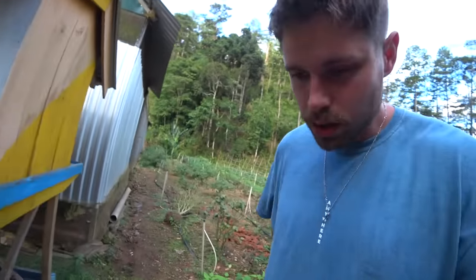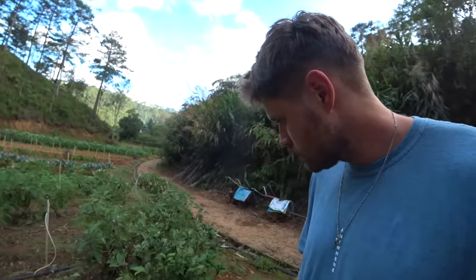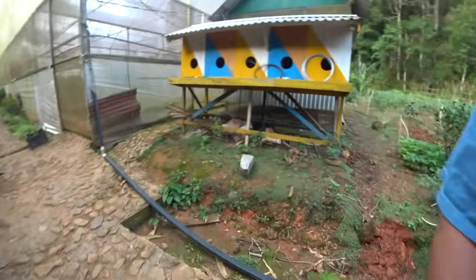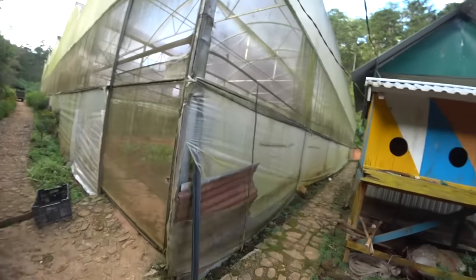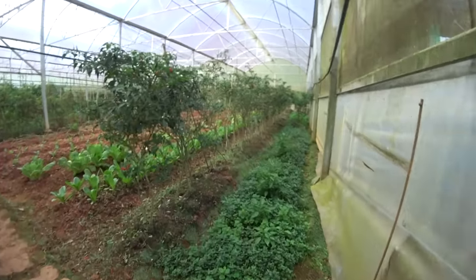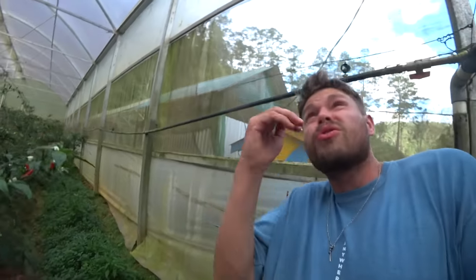Spiderweb. I can't focus now, I've got to get out of there. Beautiful greenhouse — with the spiderwebs.